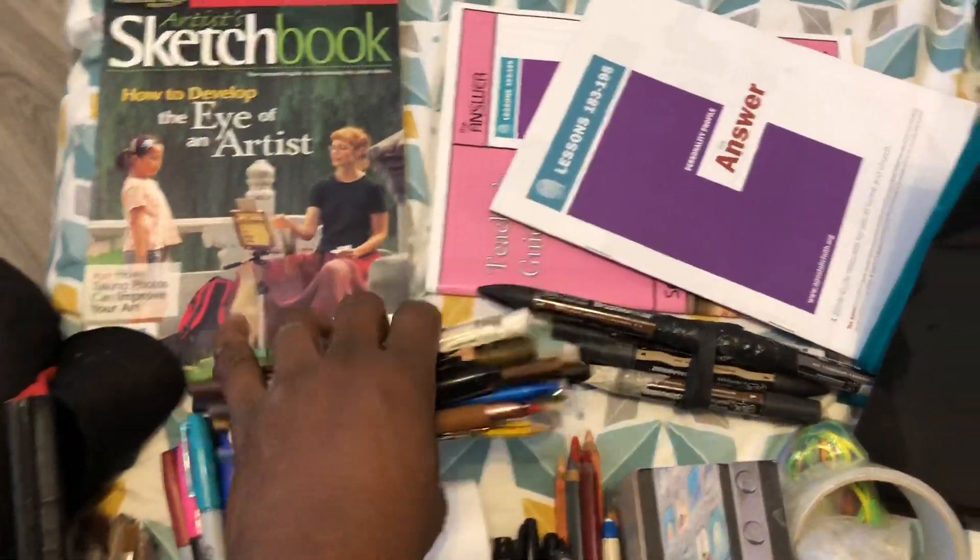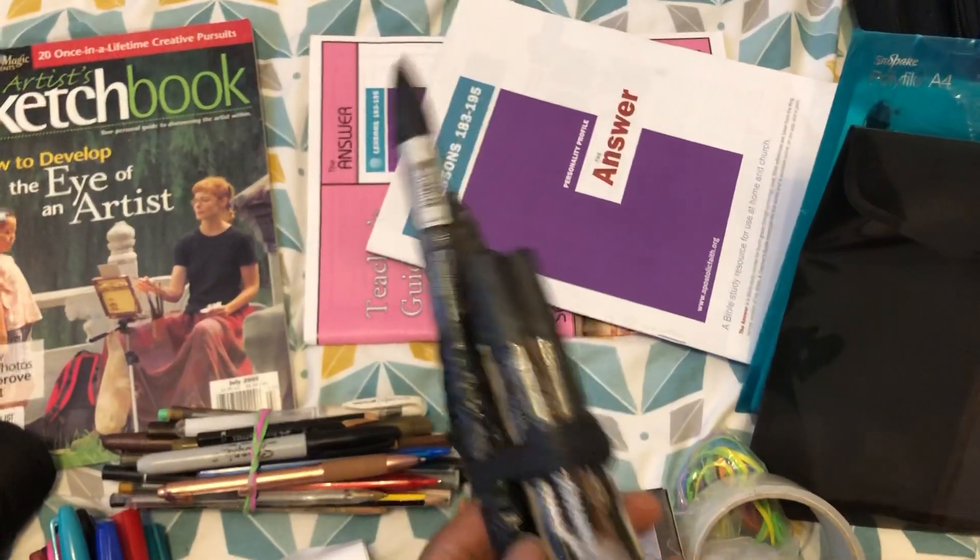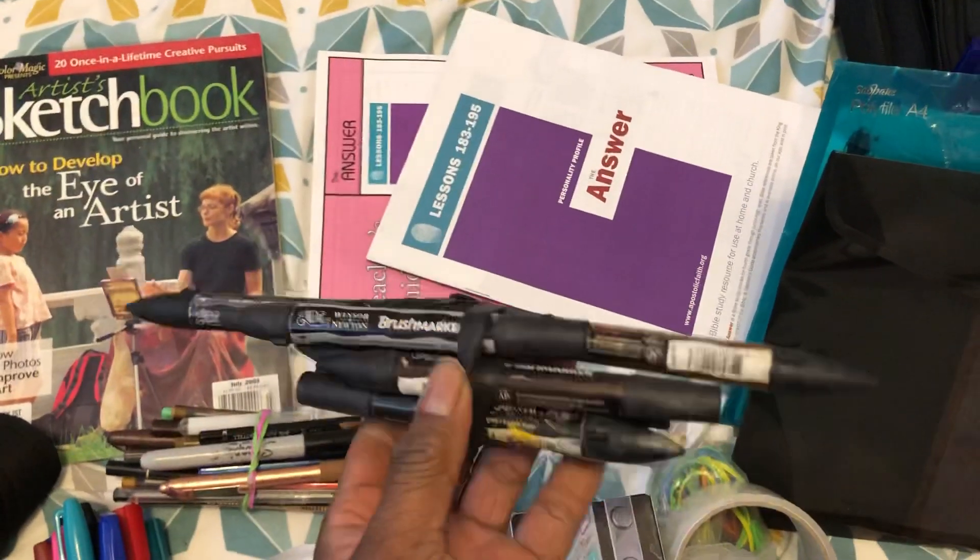This is my main sketch set that I use on the tube — I just have everything in one bunch. This one fits right into my coat pocket.